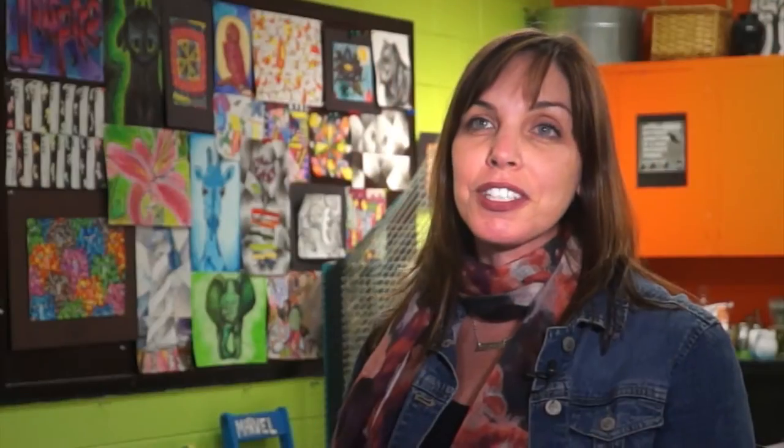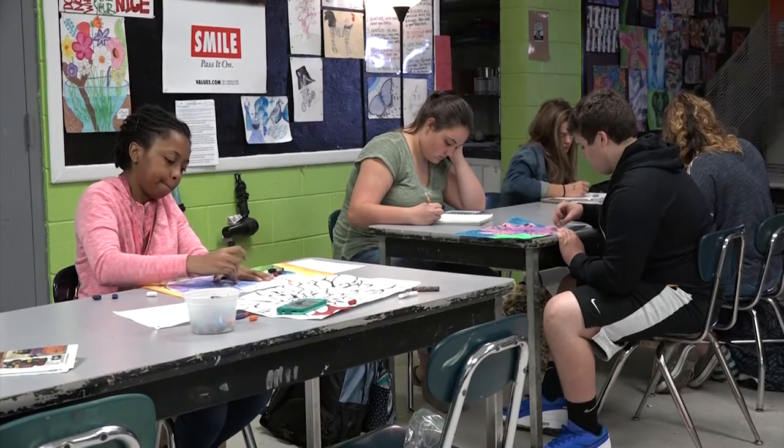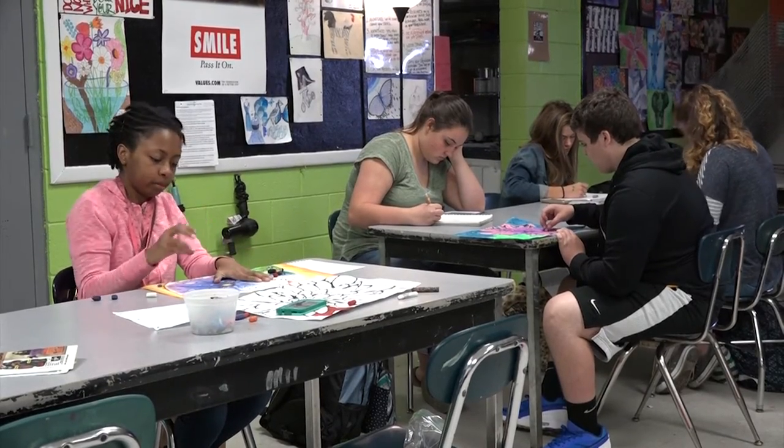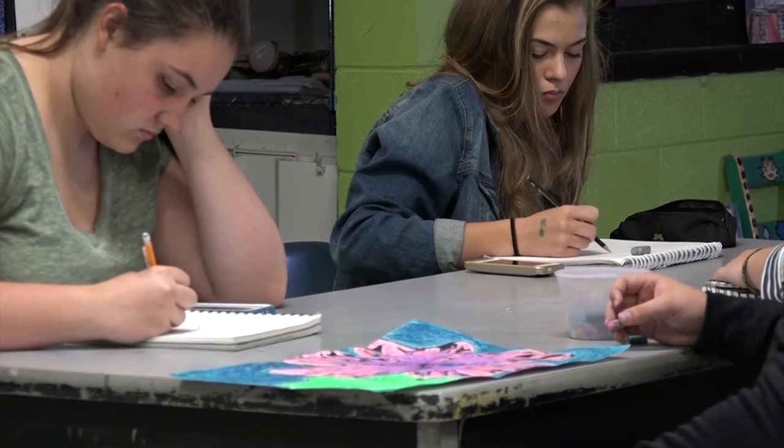I'm Tracy Comerford. I am one of the art teachers here at Clayton High School. I teach all beginning visual arts — Arts 1 — this year. Ms. Frantz and I split the program: she has the upper level art classes and I have the beginning visual art classes.